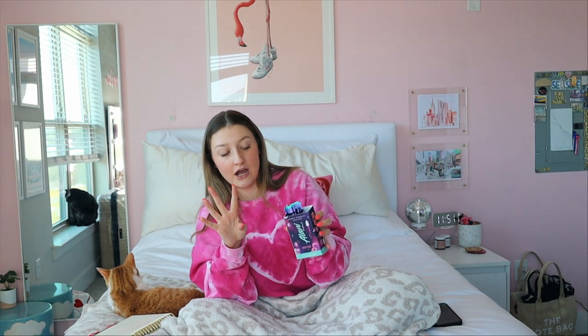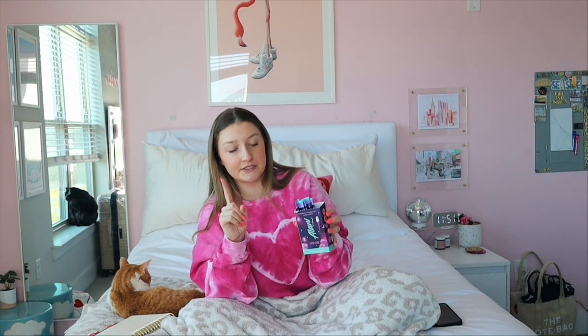They come in four flavors right now. I think it's Cosmic Stardust, Cherry Slush, Breeze Berry, and I'm not sure of the fourth one. These I recommend.